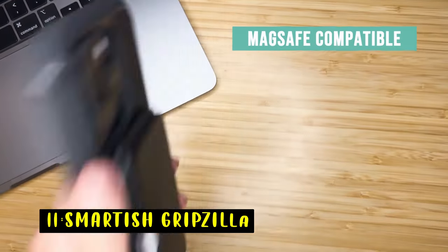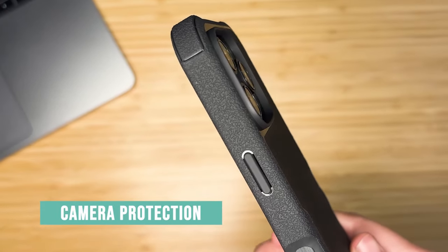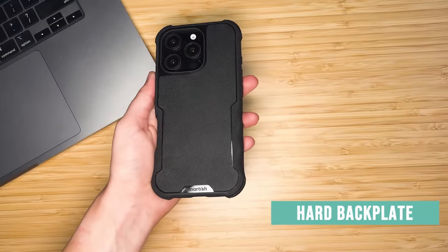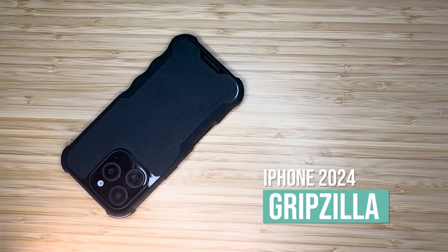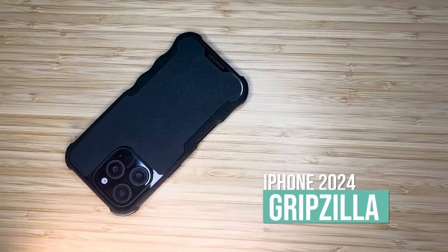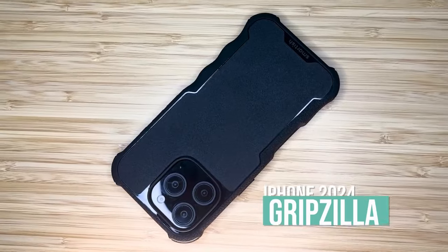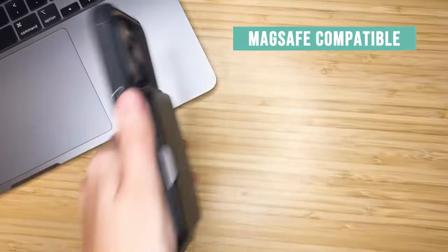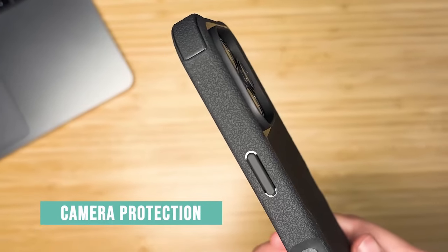At number 11 is the Smartish Gripsilla. The Smartish Gripsilla case offers a stylish and protective solution for your iPhone. Its strong magnets ensure a secure connection with MagSafe accessories, while the comfortable grip and durable construction safeguard your device from drops and scratches. The case's raised edges protect your screen and camera, and the precise cutouts allow for easy access to all buttons and ports. With its combination of protection, functionality, and style, the Smartish Gripsilla is a great choice for iPhone users seeking a reliable and versatile case.